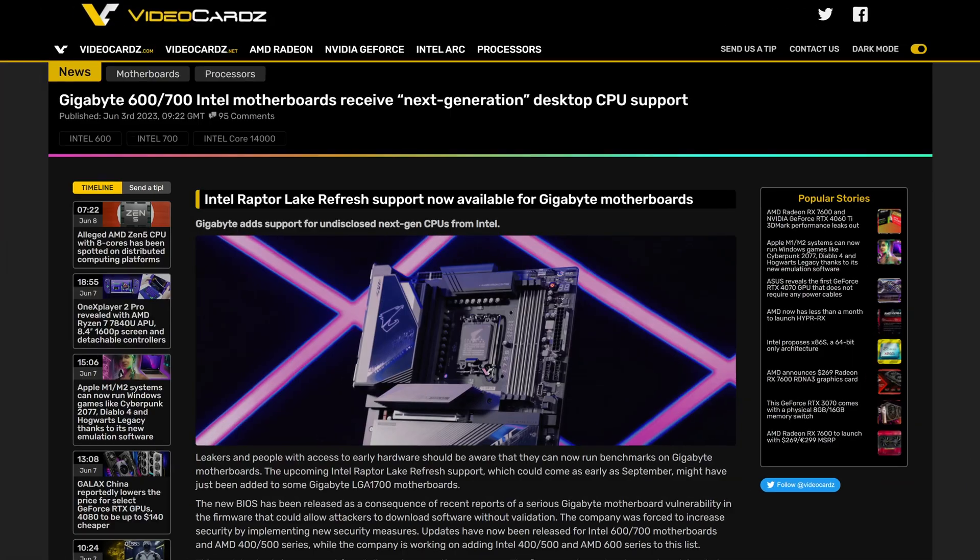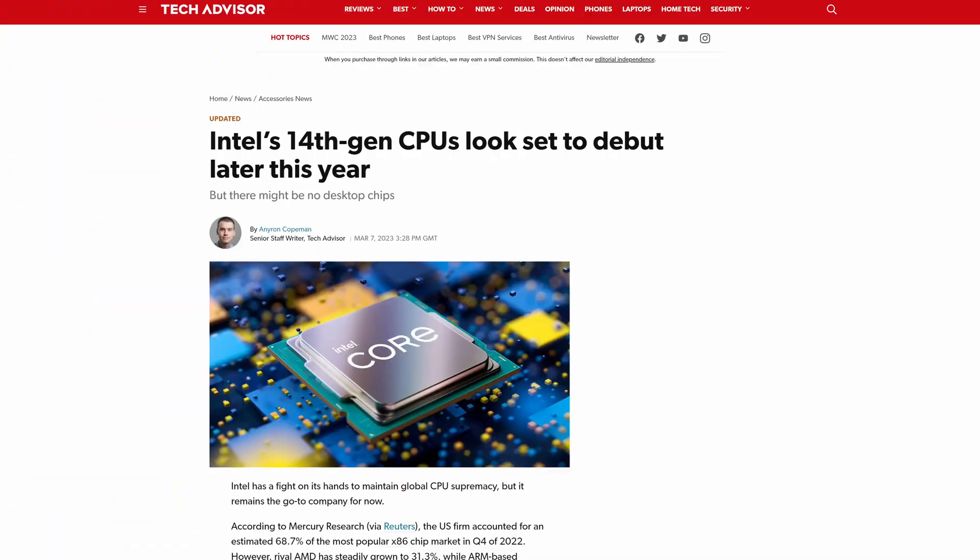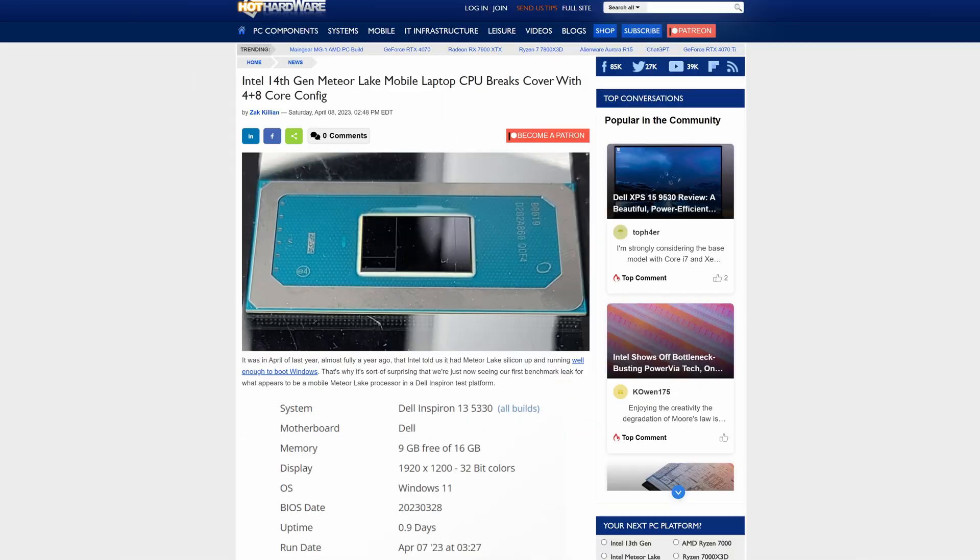Next-gen Intel CPUs are an absolute mess and they're not even out yet, because there has already been so much conflicting information about what Intel 14th Gen will be. Is it going to be Meteor Lake? Is it going to be Arrow Lake? Is it going to be a Raptor Lake refresh? Literally no one knows. Not even Intel.